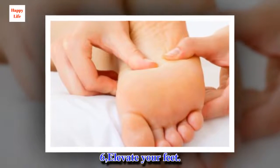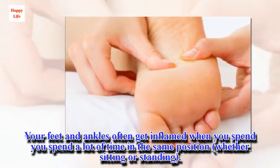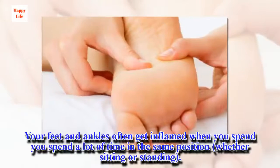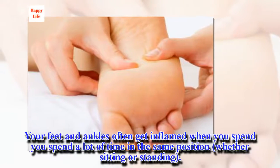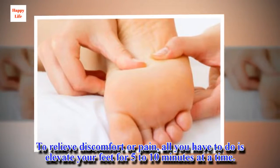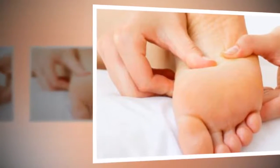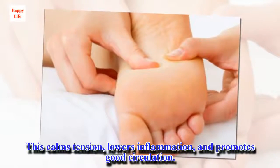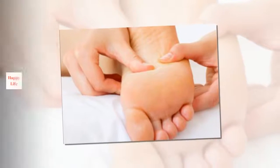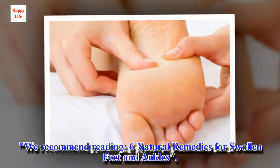Tip 6: Elevate your feet. To relieve discomfort or pain, all you have to do is elevate your feet for 5 to 10 minutes at a time. This calms tension, lowers inflammation, and promotes good circulation.